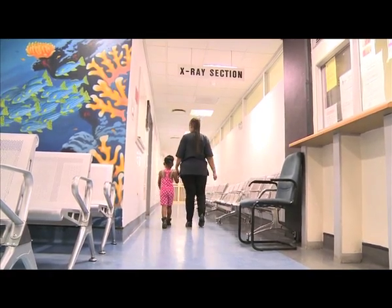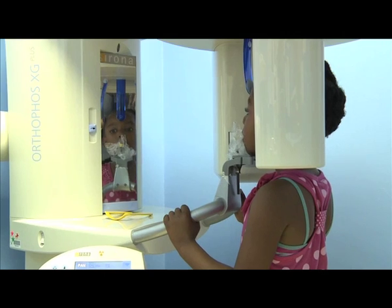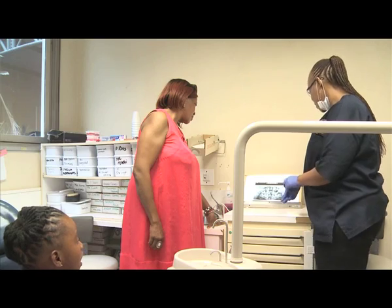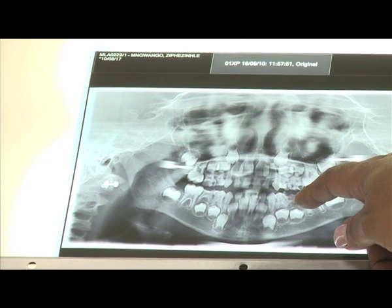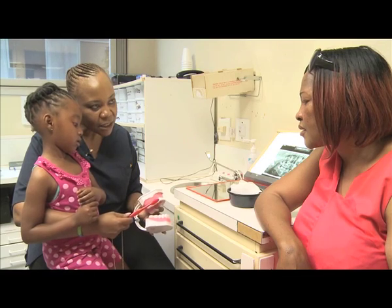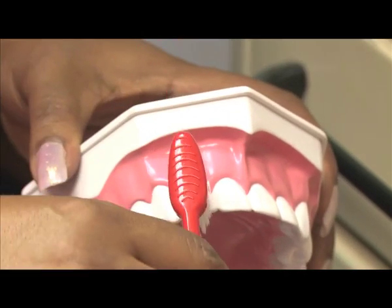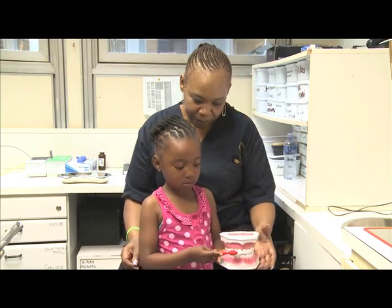An X-ray of Zintle's teeth reveals the prognosis is not good, but she's not alone. A large majority of children in South Africa are also struggling with severe tooth decay. The National Children's Oral Health Survey of South Africa has indicated that 60% of six-year-olds have dental caries, and 80% of those children are walking around with untreated caries, which really affects their quality of life. Zintle urgently needs to have her four rotten front teeth removed, and before the operation, Dr. Tekiso gives her a toothbrushing demonstration.